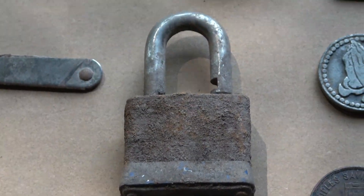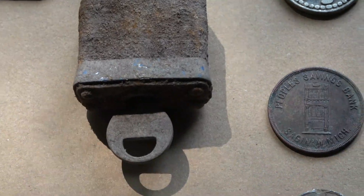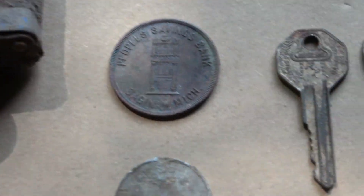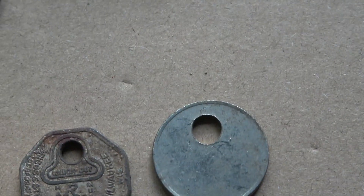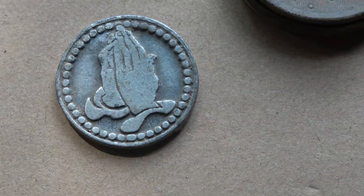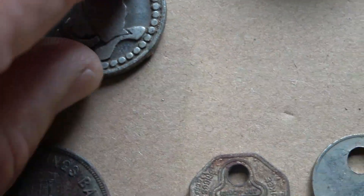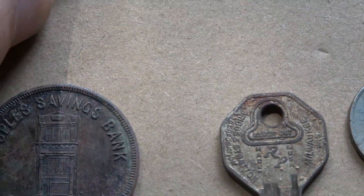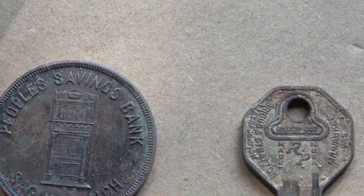A master lock and key. And this prayer token — a pair of hands praying — and it's got an inscription on the other side.